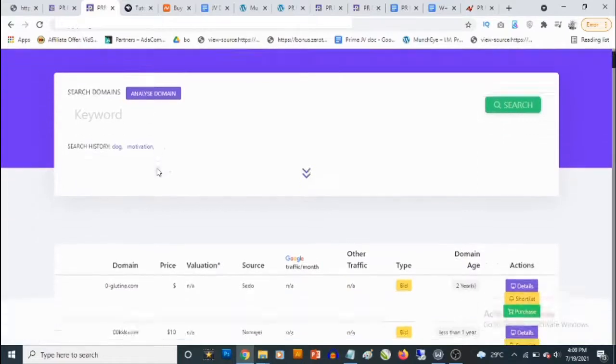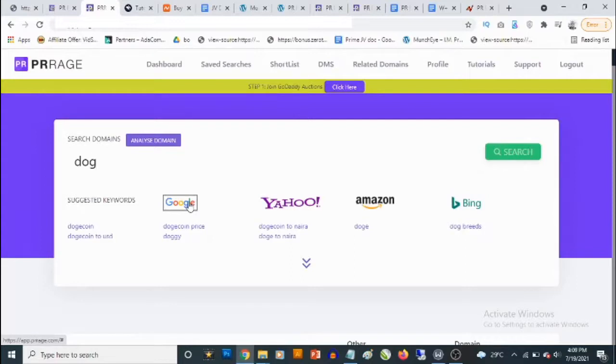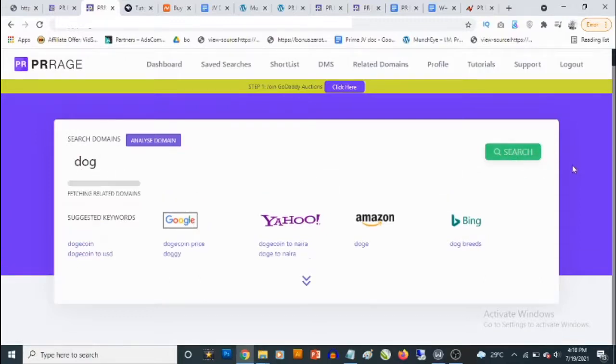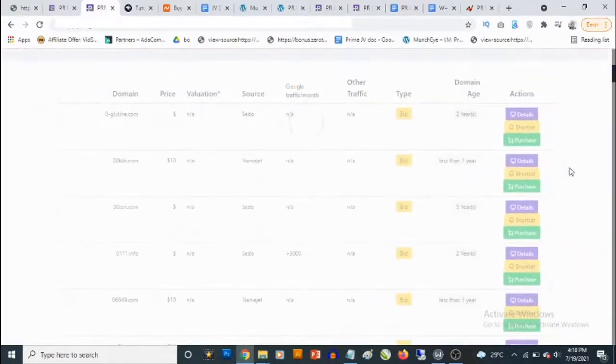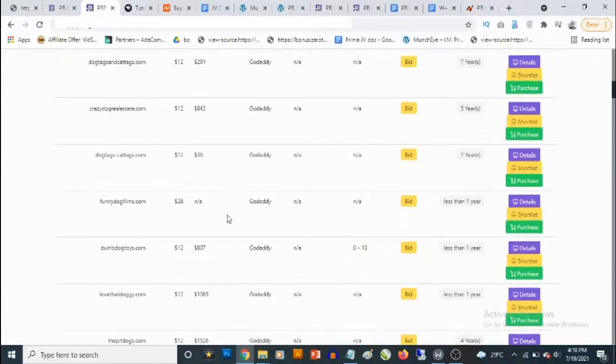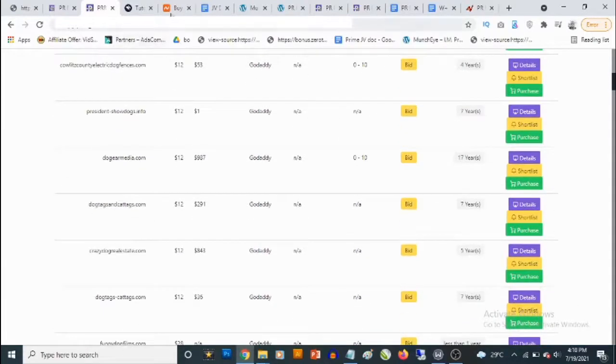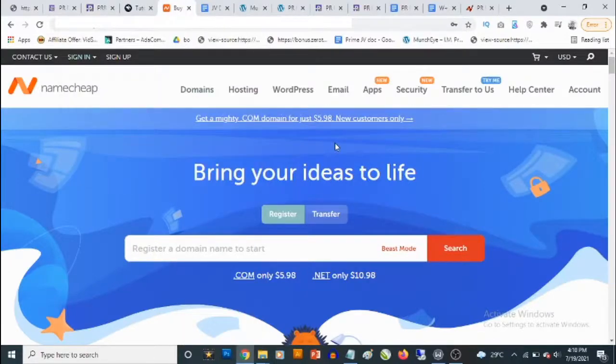To start, you look for the keyword you want to find domains for — let's use 'dog' as an example. You'll also see suggested keywords from major search engines. Click search and PR Rage searches for domains based on that keyword. Going through the results, one example goes for just twelve dollars but has a valuation of over one thousand five hundred dollars, and it's a domain that is four years old. I normally use Namecheap to buy domains as I find them cheaper there than GoDaddy, but I use GoDaddy too.